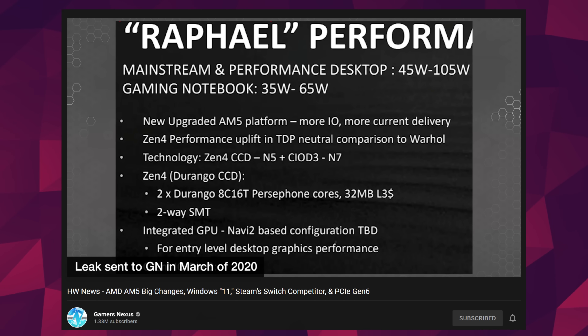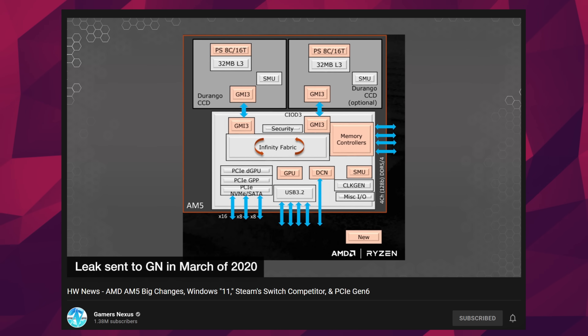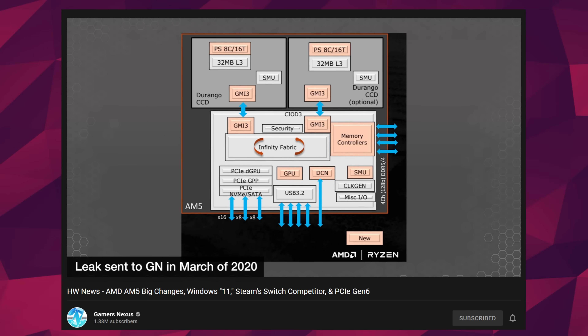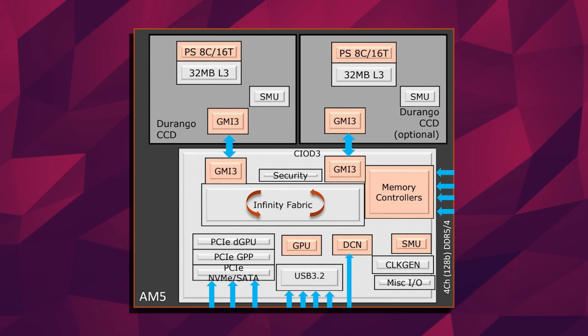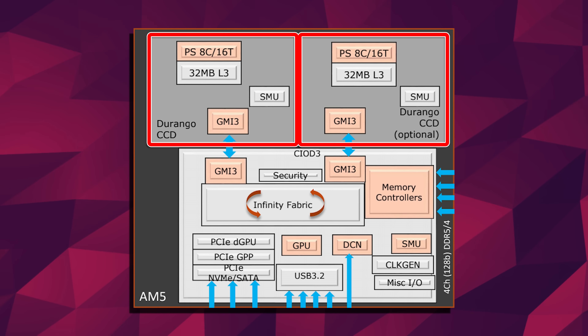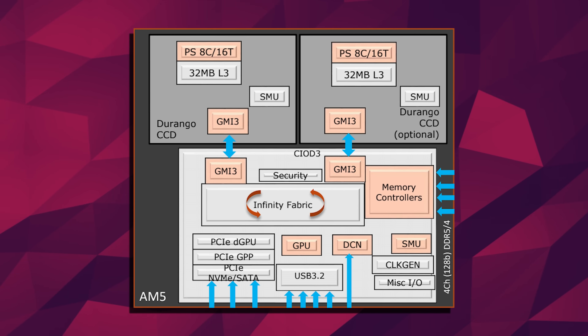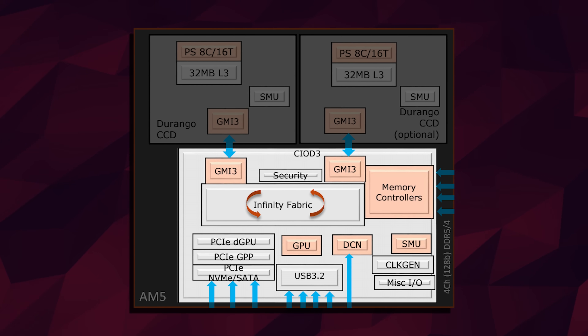Steve thinks that the current information is more likely to be accurate. He also showed a block diagram of AMD's CPU layout for Raphael, aka the next step in the Zen architecture. It looks like Ryzen 7000 — or whatever mainstream name AMD gives to Zen 4 — will have a maximum of 16 cores and 32 threads. The dies/CCDs are still 8 cores, and we don't see a third die on this diagram. We can also see the codename for the die itself, which is Durango. What actually got my interest is the IO die.